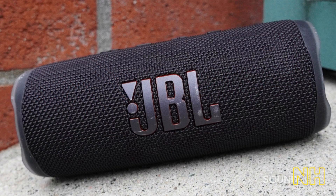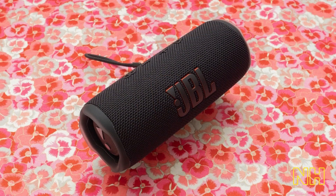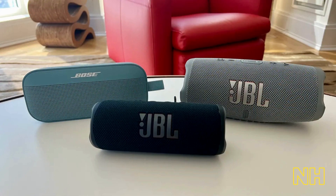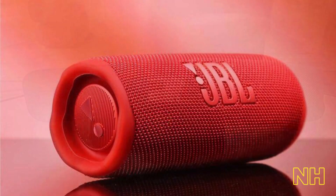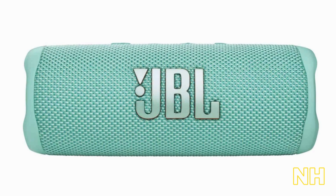Featuring powerful sound and deep bass, this speaker delivers an immersive listening experience. The dual passive radiators work together with the two full-range drivers to enhance the bass and give you a clear, crisp sound. With a powerful 20W output, this speaker is sure to impress even the most discerning audiophile.